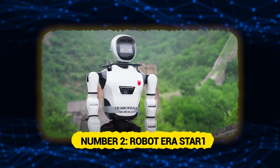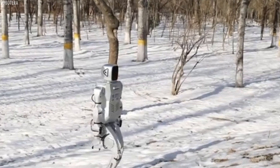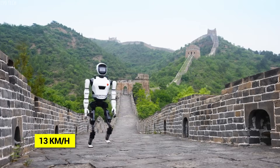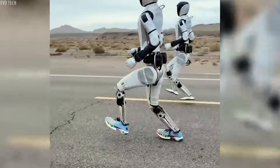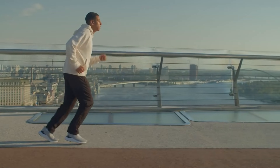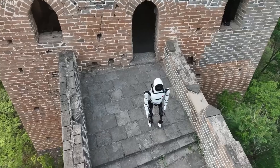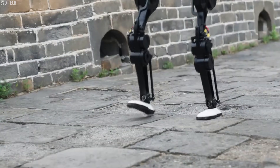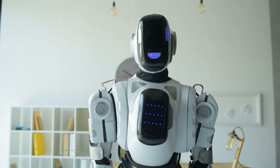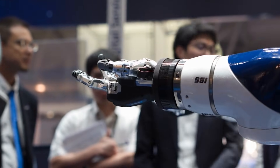Number 2: Robot Era Star 1. At number 2, we have the Star 1 from Robot Era, which recently made headlines by becoming one of the fastest bipedal robots in the world. This robot achieved speeds of over 3.6 meters per second — about 13 kilometers per hour — while maintaining stable running form. The robot's legs move in a natural running motion, with both feet leaving the ground simultaneously during each stride, just like human running. Star 1 stands about 1.7 meters tall and uses advanced AI algorithms to maintain balance at high speeds. Most bipedal robots walk carefully to avoid falling, but Star 1 runs with confidence, the result of years spent developing its control systems.